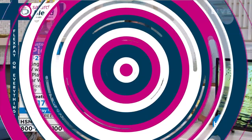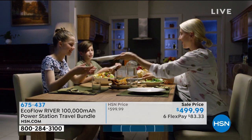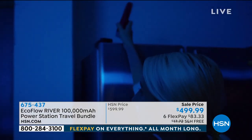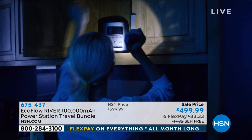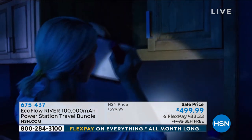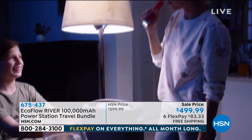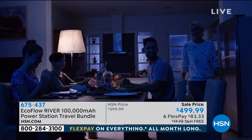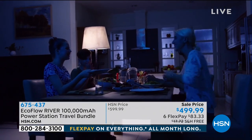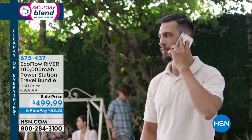Coming up at the end of Saturday Blend today, we are going to be offering you a phenomenal product called the EcoFlow River Power Station. This is a phenomenal multi-function, super powerful portable generator. I've always thought of these as a 21st century generator — no oil, no gas, no loud noises, no keeping it outdoors. You can recharge phones over and over again.